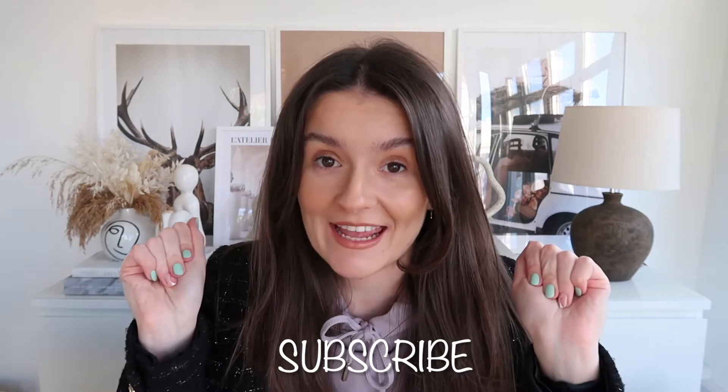Hey gang, how are we all? Welcome back to my channel. If you're new here, I'm Ellie and I run this page for an interiors — it's basically what it says on the tin, everything interior design related is over on here.